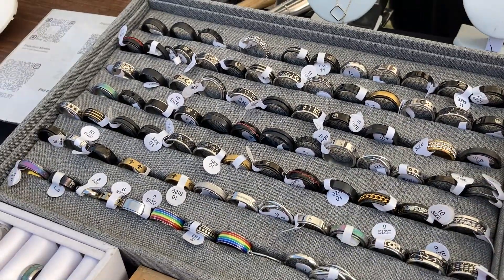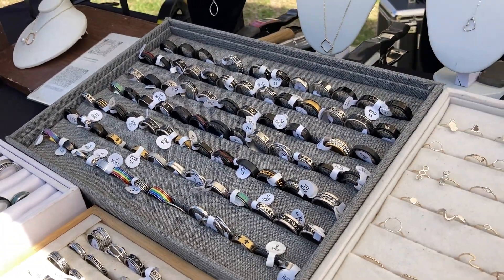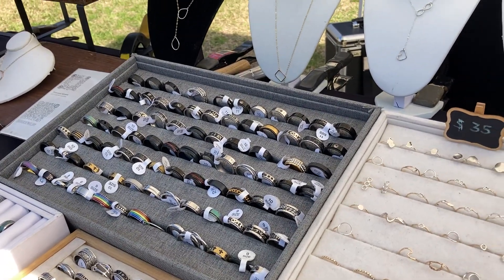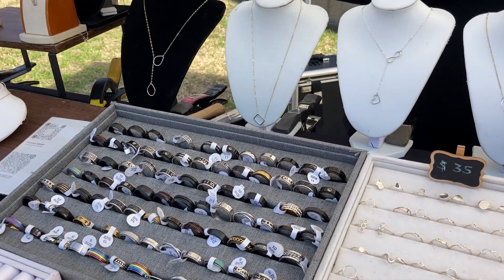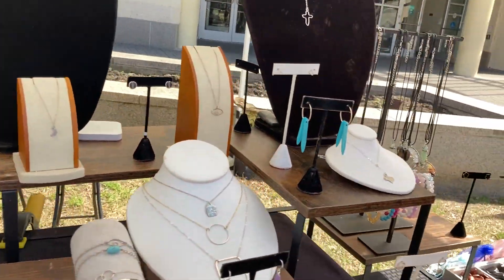I can do custom designs, I can do some engravings kind of like these ones, and if you have something in mind, I can pretty much make any design you like.